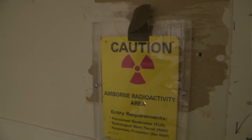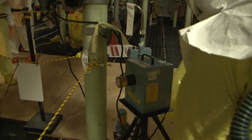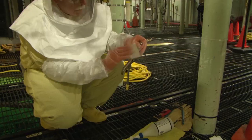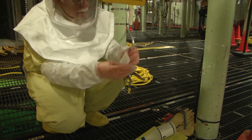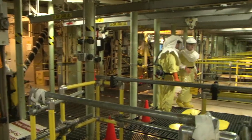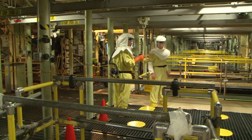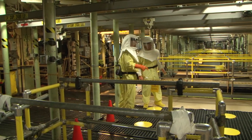Once we get into the basin, we need to verify the post. We need to start the air sampling — the grab air samples. We need to get into the area prior to the workers to do some swab-type surveys. We smear the area, count, get results, and that gives an indication of what contamination levels we're going to be working in.